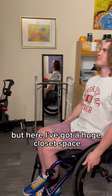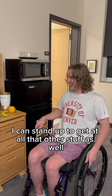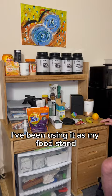Here I've got a huge closet space — literally everything that I need. The hangers are super low, and I can stand up to get at all that other stuff as well. Here is this awesome desk that they just provided for me. I've been using it as my food stand, and a fridge was also provided to me. Super sweet.